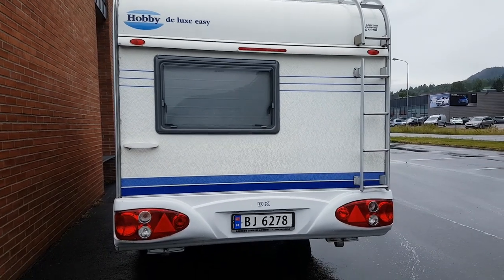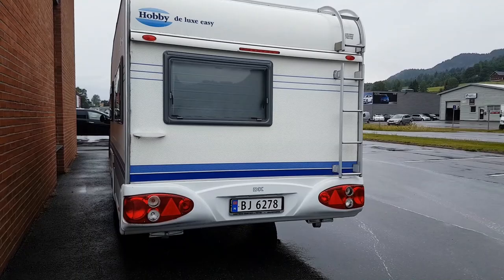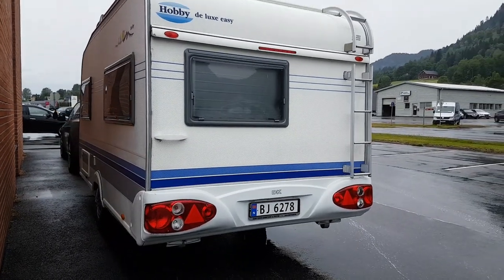Here is the caravan now with Norwegian license plates.